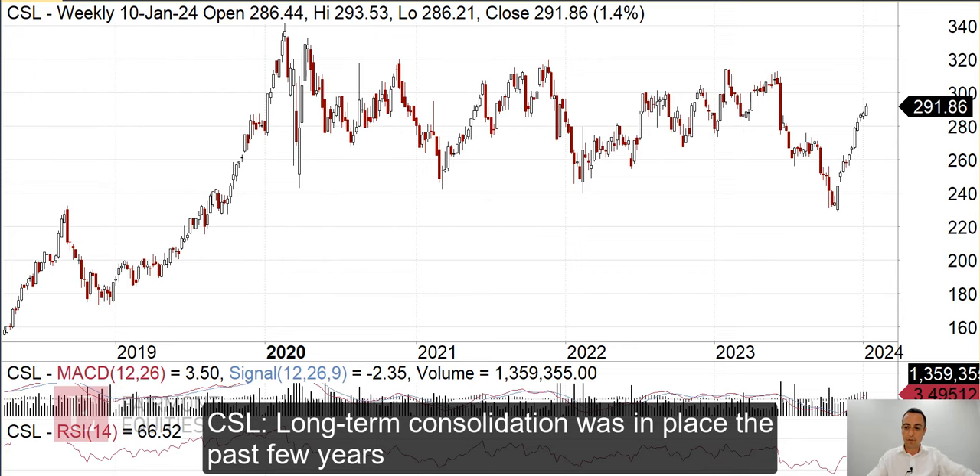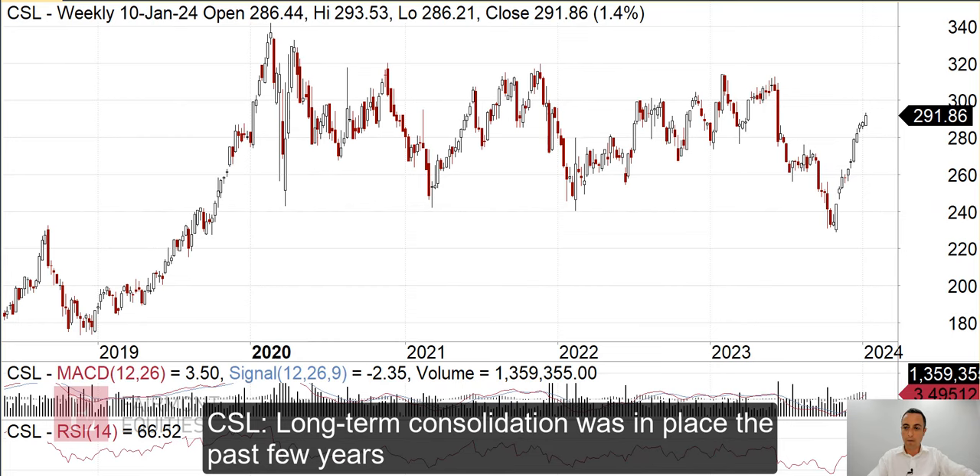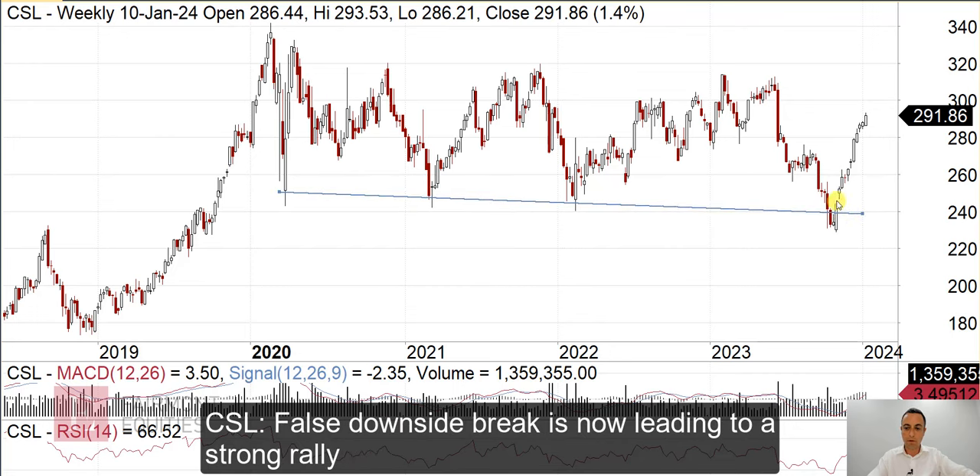CSL. As we've pointed out a number of times, we've had this massive sideways consolidation after the big rally earlier on — a long-term consolidation. And then recently we've seen this downside break only to quickly recover. As we've previously pointed out, that's a false break on the downside, which is a big buy signal, and it's been on a bit of a tear since then.